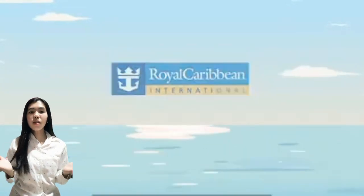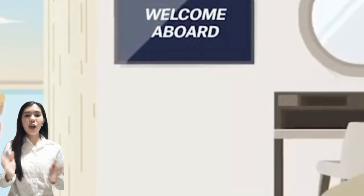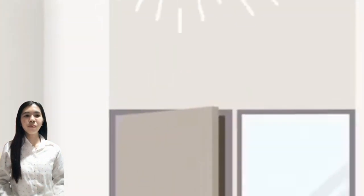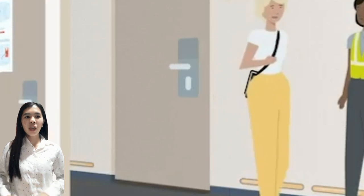Welcome on board. Your safety is the core of everything we do. So please make sure you know the following in the unlikely event of an onboard emergency. The emergency signal is a short blast and a long blast of the ship's horn. This means we are taking proactive steps to assemble and account for everyone. If you hear the signals,